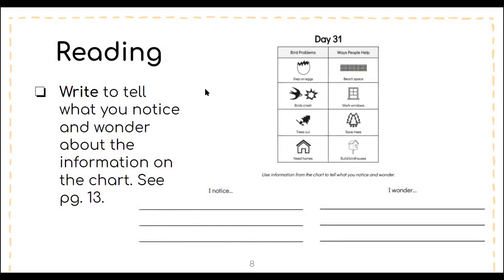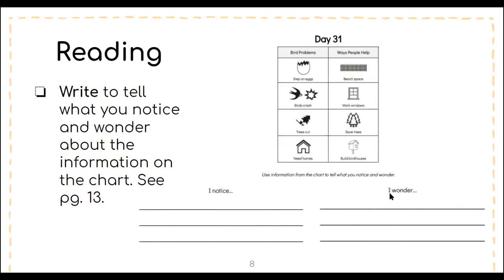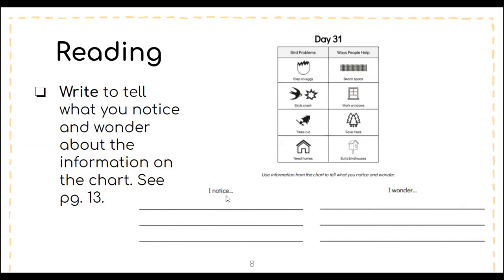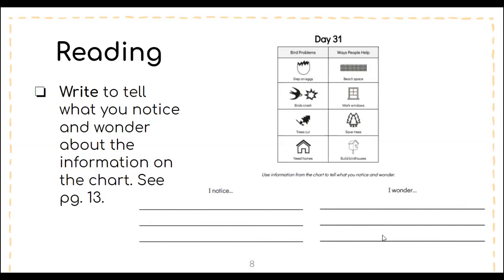After discussing the letter and chart, you're going to do the writing activity. Write to tell what you notice and wonder about the information on the chart — see page 13. Look closely at the chart and jot down something you notice and something you still wonder, meaning what questions do you have. The sentence starters 'I notice' and 'I wonder' are already there for you, so just drop your thinking on the lines below. You'll find this on page 13 in your packet.